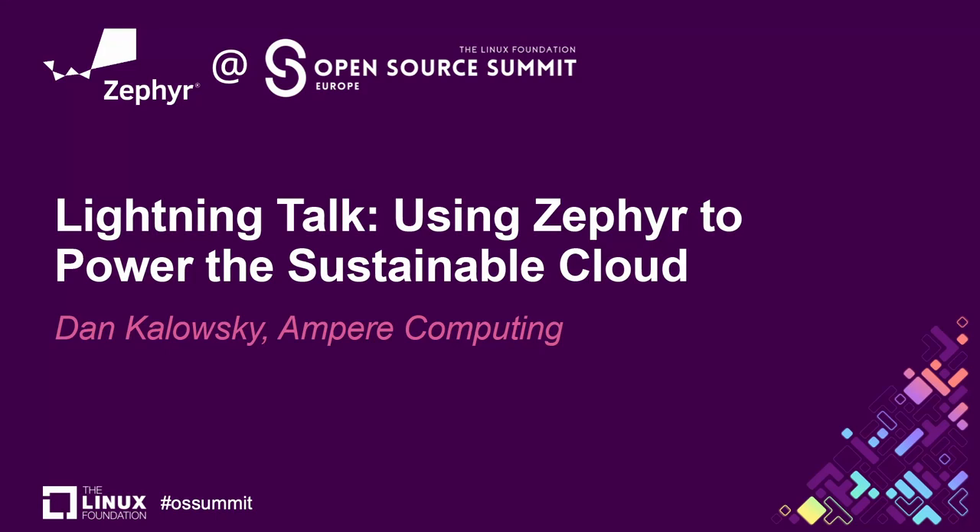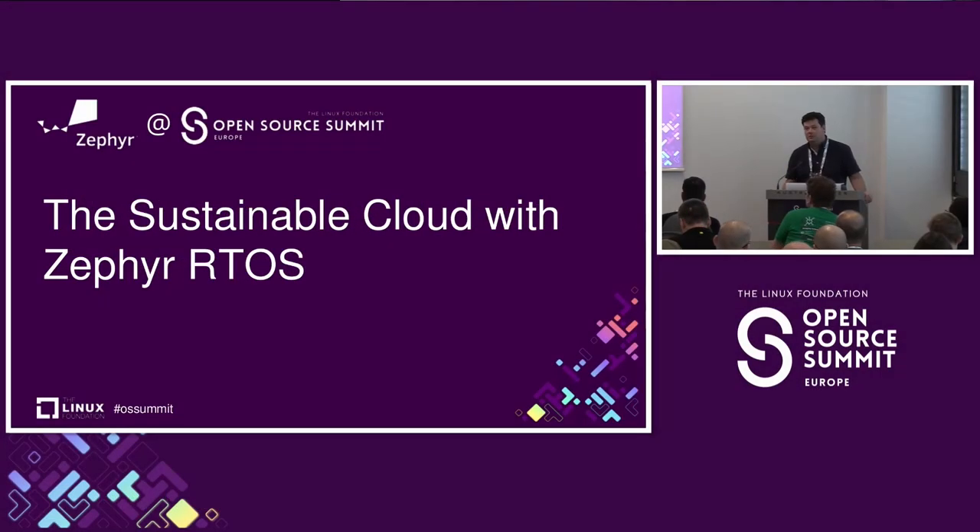Hi, my name is Dan Kalowski. I'm here to talk to you a little bit about how we at Ampere Computing use Zephyr to help power the sustainable cloud.